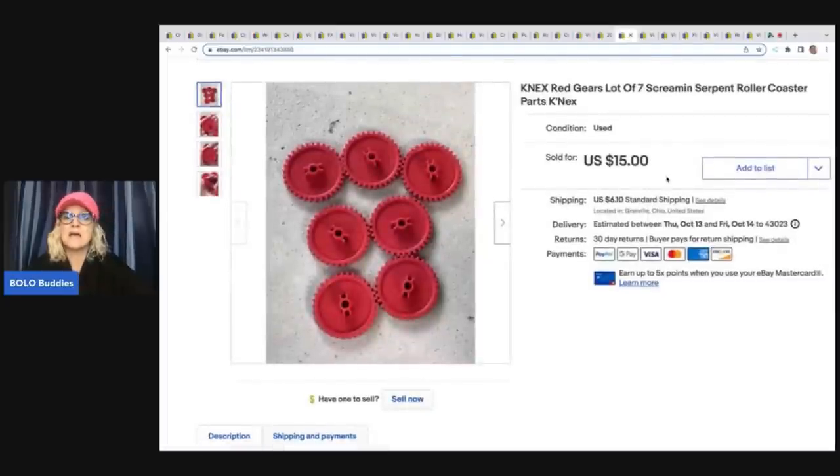These are K'NEX replacement parts from the Screaming Serpent rollercoaster — they are the red gears. I sold these for $15 plus shipping. These are typically a long tail item. I have parted out the Screaming Serpent twice. It is so much work but it adds up to so much money, especially if you have the rollercoaster and some of the more expensive parts. Parting out all these gears and pieces is a lot of work, but it pays off. I've done it twice — it's not something I actively look for, but if I find it I will buy it because I know how much money I'll make.